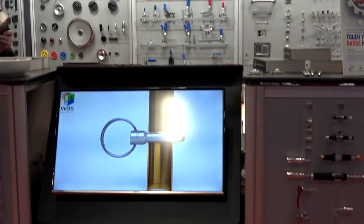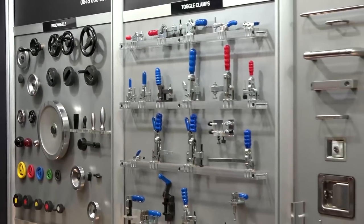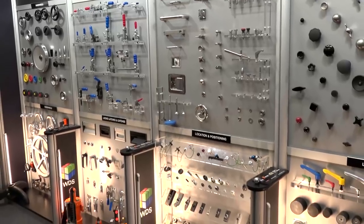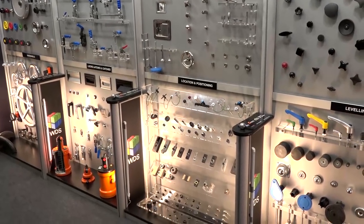Is there anything you're particularly showcasing here? We come to the show regularly and are showcasing new products on display from our extensive catalogue for people to take away. All products are available online as well.